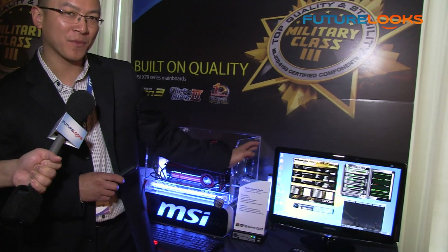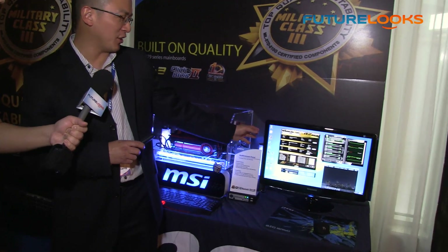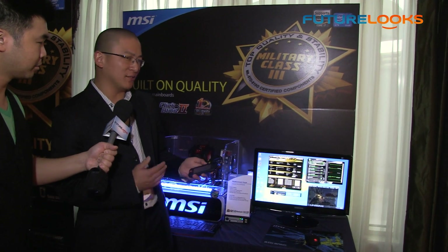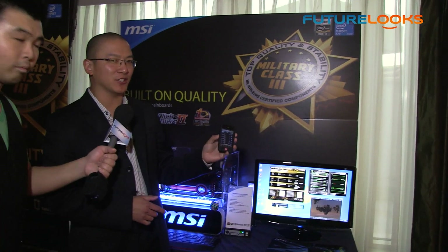For the longest time we've had the Control Center tuning software that you can use on the desktop to adjust your motherboard settings on the fly, but with CES this year we're actually introducing what's called Command Center.